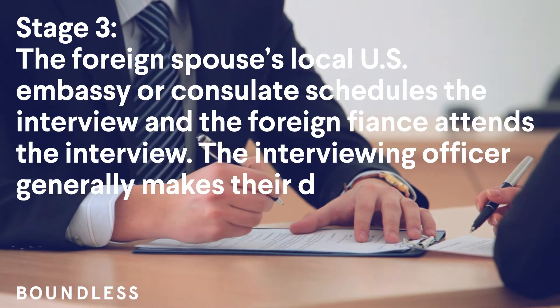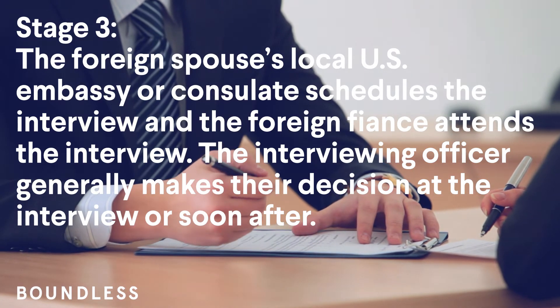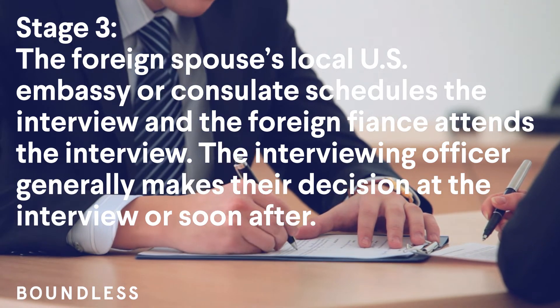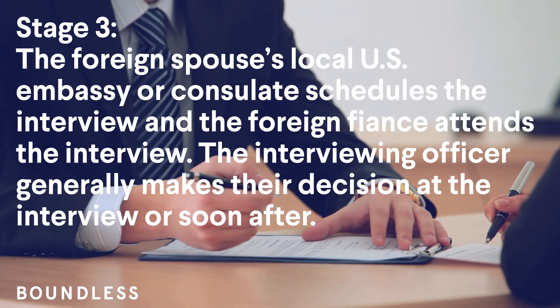Stage 3: The foreign fiancé's local U.S. embassy or consulate schedules the interview and the foreign fiancé attends the interview. The interviewing officer generally makes their decision at the interview or soon after.